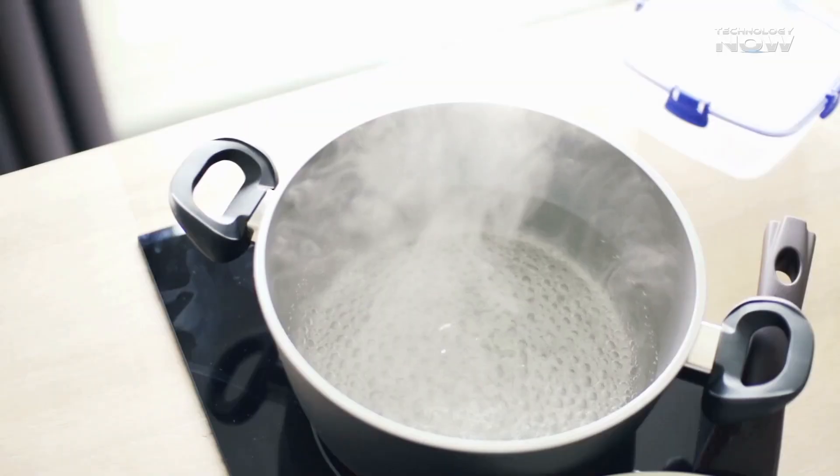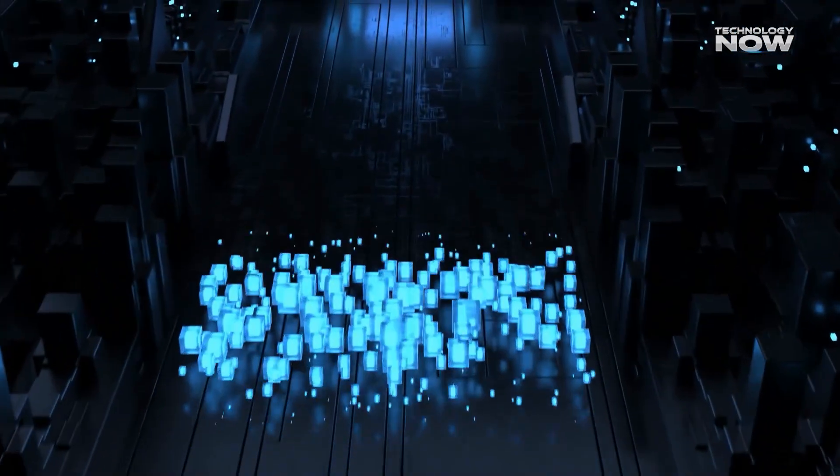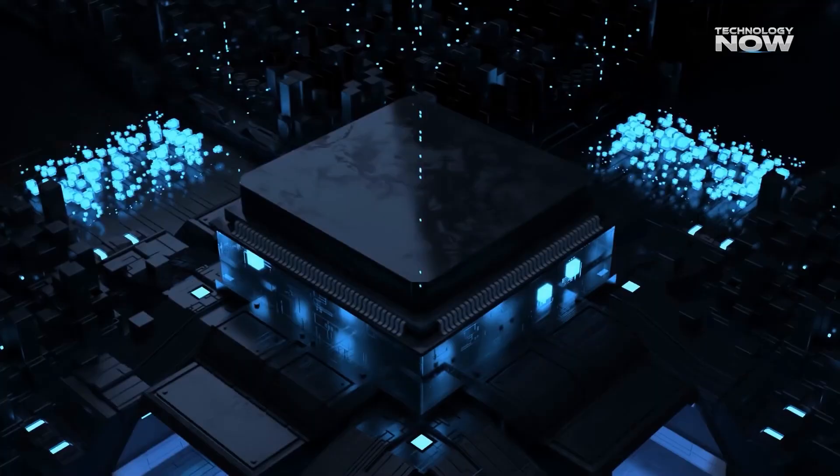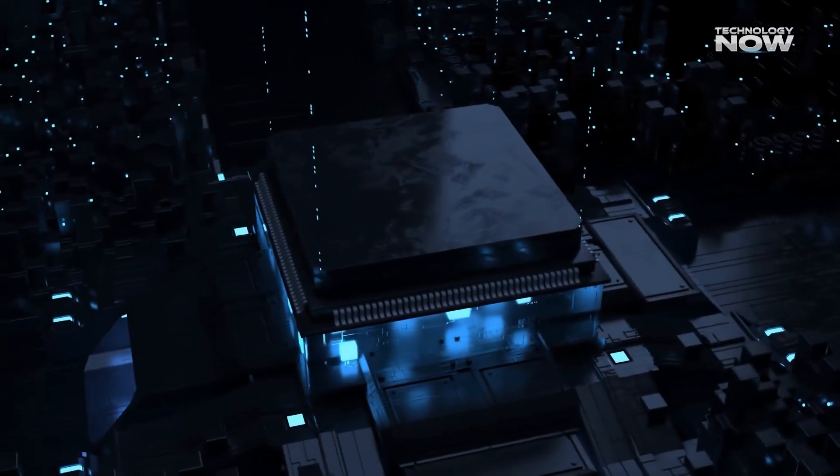It's not like ice, water, or steam, which are natural phases of matter. This is something entirely different, and it can only exist in non-equilibrium conditions created by quantum hardware like Willow.